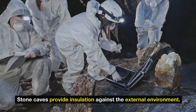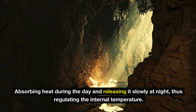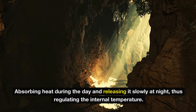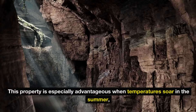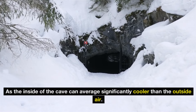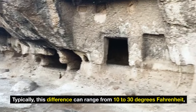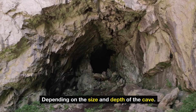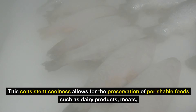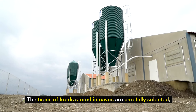Stone caves provide insulation against the external environment. The earth surrounding these caves acts as a thermal barrier, absorbing heat during the day and releasing it slowly at night, thus regulating the internal temperature. This property is especially advantageous when temperatures soar in the summer, as the inside of the cave can average significantly cooler than the outside air — typically a difference of 10 to 30 degrees Fahrenheit, depending on the size and depth of the cave. This consistent coolness allows for the preservation of perishable foods such as dairy products, meats, and seasonal vegetables, reducing spoilage without the need for electricity or modern cooling devices.